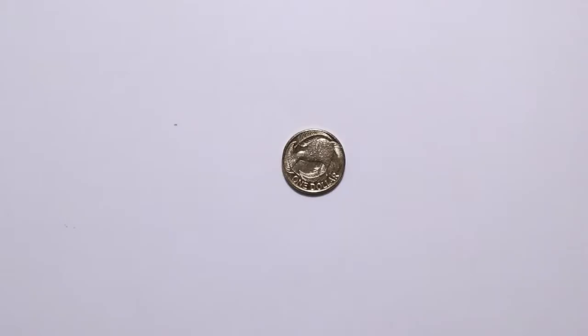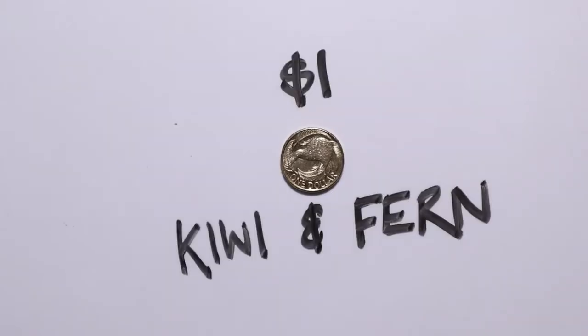The one dollar coin shows a kiwi. The kiwi is New Zealand's national bird, which can't fly. There are five species of kiwi and they are really special because they are only found in New Zealand. Unfortunately, the population numbers for them are not high and they are endangered. There are also silver ferns around the kiwi. The silver fern is a plant and also the symbol for a sports team called the Silver Ferns, which is well known for women's netball.